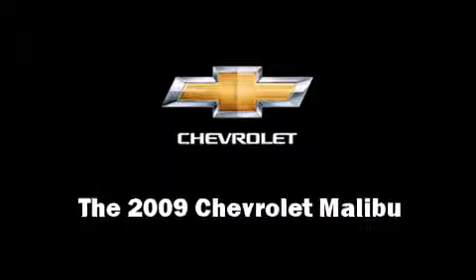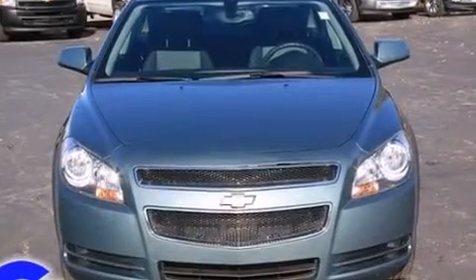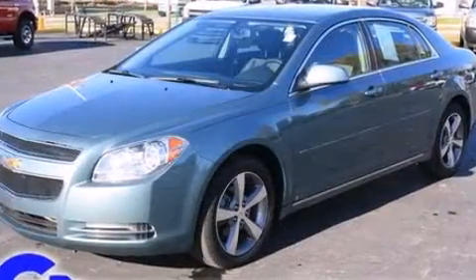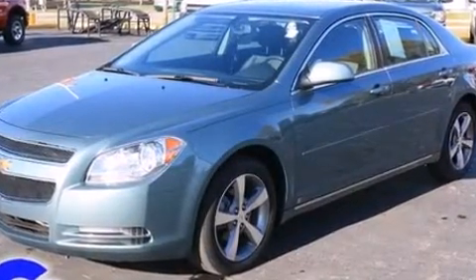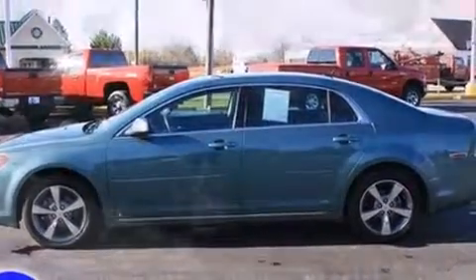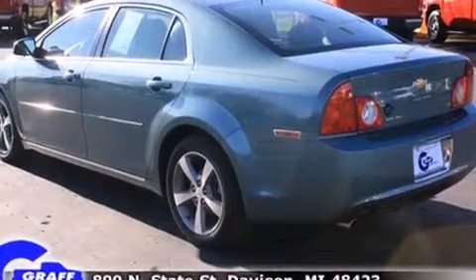Here's a great deal on a 2009 Chevrolet Malibu with less than 10,000 miles on the odometer. This four-door sedan prioritizes comfort, safety, and convenience. It features a front-wheel drive platform, an automatic transmission, and a 2.4-liter four-cylinder engine.